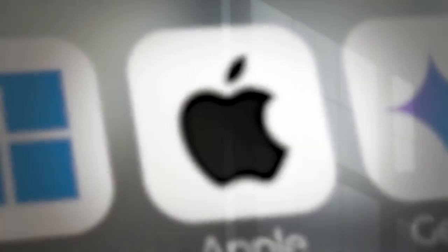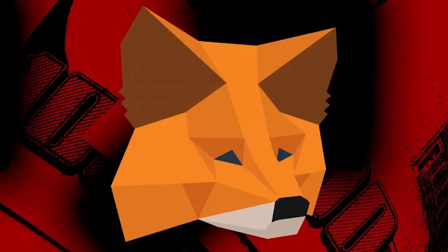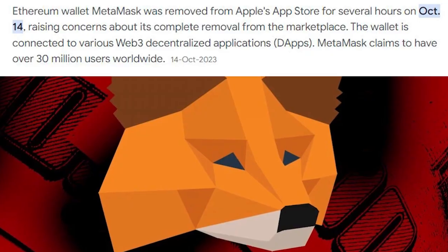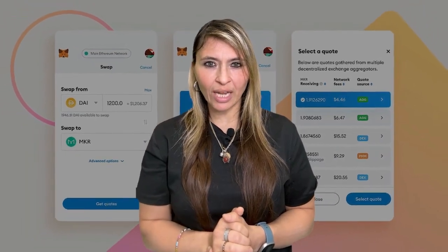The Solana Mobile Stack lets mobile app developers build crypto apps for the phone, with the Solana DApp Store providing a marketplace for their work. This is designed to be an end-run around the Apple App Store, which took down some large crypto apps like MetaMask in October 2023. Although MetaMask was later reinstated, the incident highlighted the vulnerability and centralization of traditional app stores.